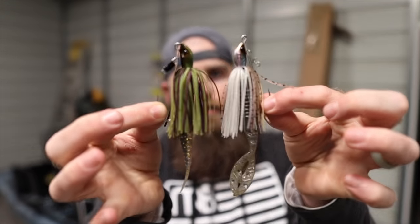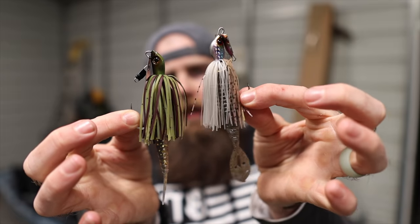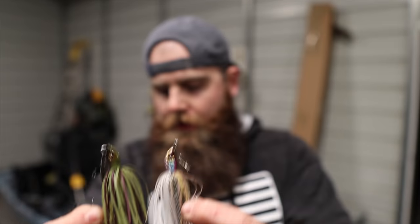Those two right there are really big tools for me. The Jackal Brake Blade — shallow water, in the grass. The Depts Custom B Chatter — just a little bit deeper, showing those bass something they haven't seen.